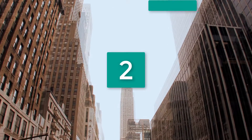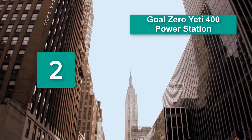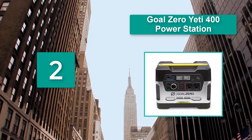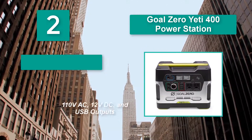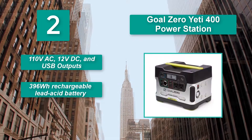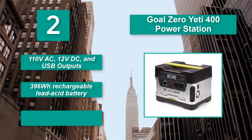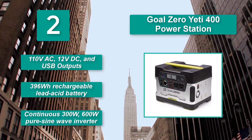Number 2: Goal Zero Yeti 400 Power Station. If you need clean power, then you will find this solar generator from Goal Zero a suitable option. It features DC and USB outputs, a 396 Watt Hours rechargeable lead acid battery, and a continuous 300 Watt, 600 Watt pure sine wave inverter.